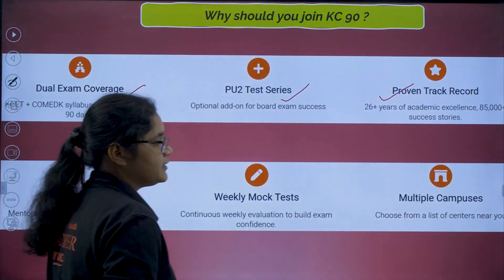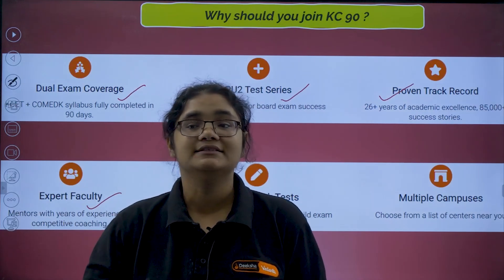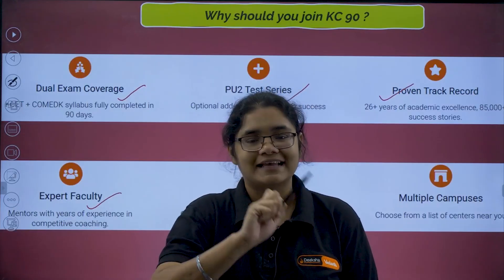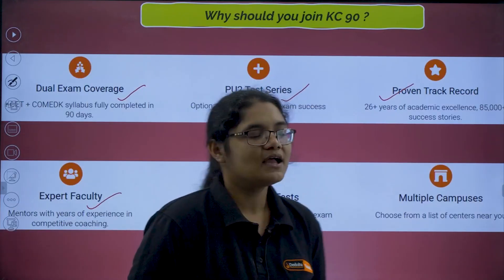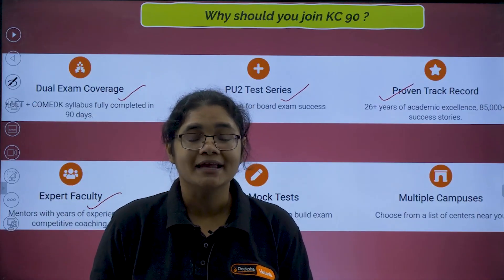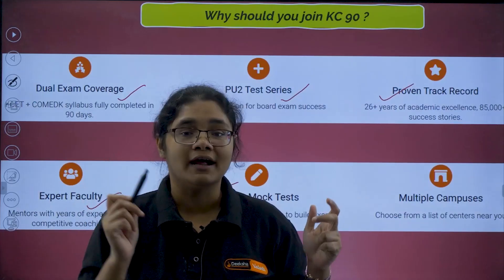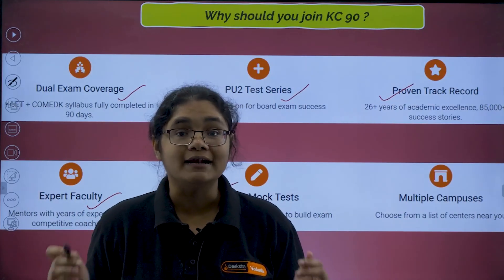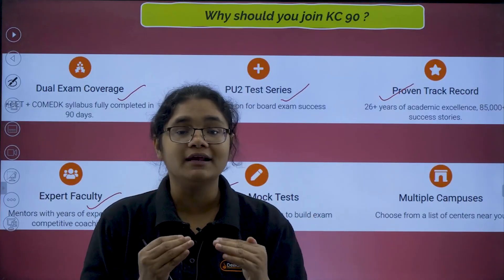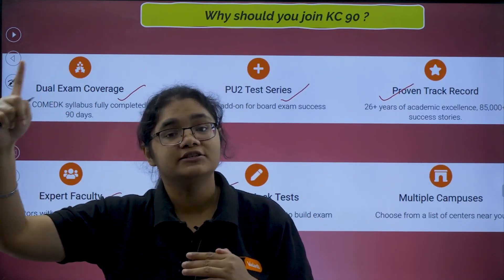We have experienced Diksha faculties with brilliant teaching experience who can guide and mentor you in such a way that all your weaknesses can be converted into your strengths. Next, we have weekly mock tests — it's not just teaching, we are tracking your progress every week. You will understand your mistakes, analyze them, and correct them every week so that by the time you reach the exam, all weaknesses are converted into strengths.